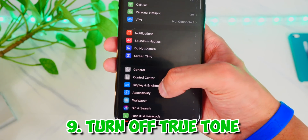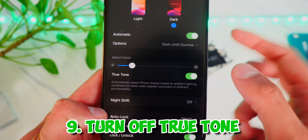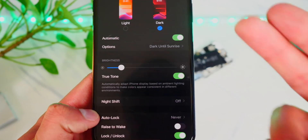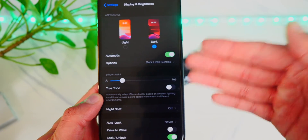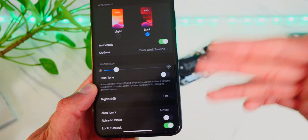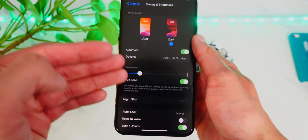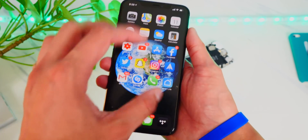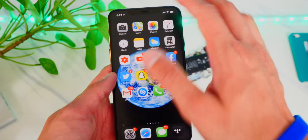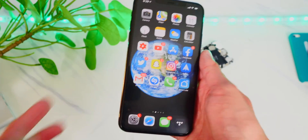If you go back to Settings and then Display and Brightness, True Tone does actually use some battery. So if you want to save battery life, it is good to turn this off. True Tone keeps changing the color of your screen to match your environment, and with it doing so, it reduces your battery life.